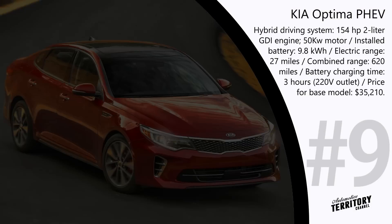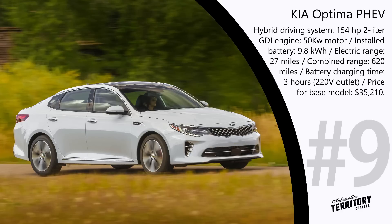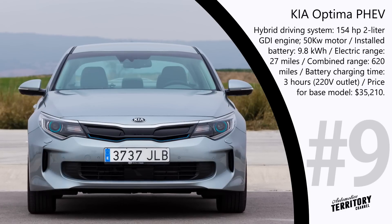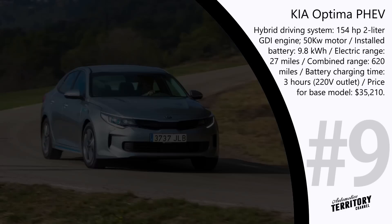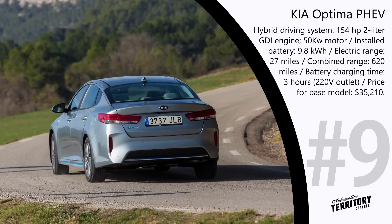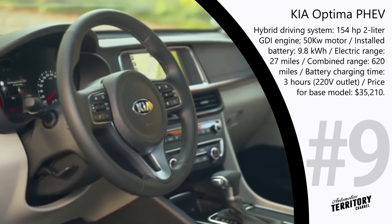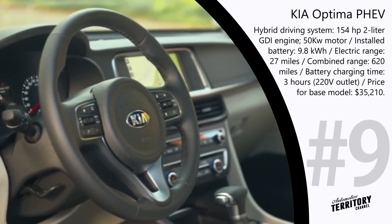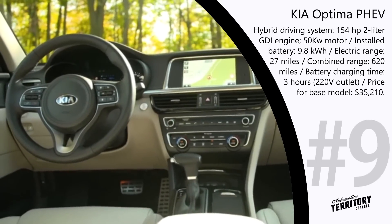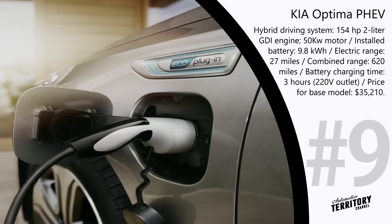Kia Optima PHEV — the latest modification comes with a more powerful hybrid driving system, an upgraded road control system designed to improve fuel economy, and a modernized interior. The 2.0-liter GDI engine producing 154 horsepower is aided by a 50 kW motor for zippy acceleration and dynamic driving, even in fully electric mode. With a 9.8 kWh battery, the car can travel up to 27 miles all-electric, and with the gasoline extender, up to 620 miles total on a full battery and full tank. A low battery can be fully recharged in about 3 hours from a standard 220-volt outlet.